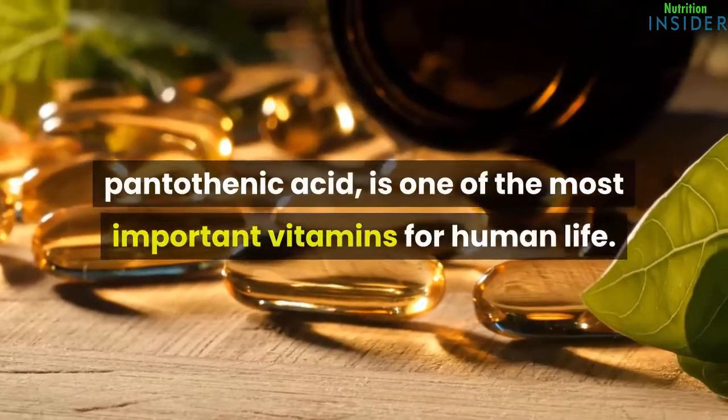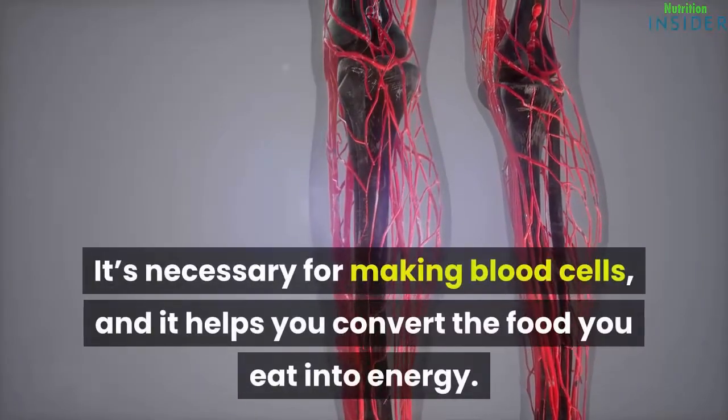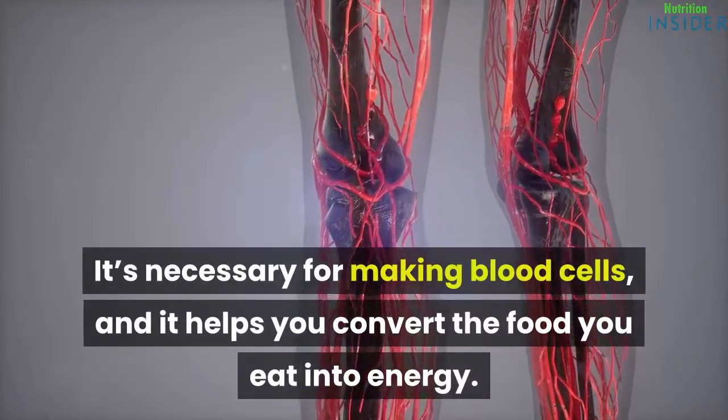Pantothenic acid is one of the most important vitamins for human life. It's necessary for making blood cells, and it helps you convert the food you eat into energy.